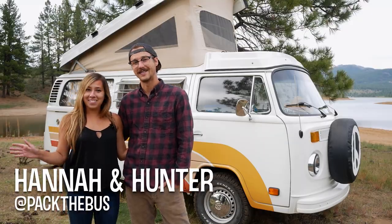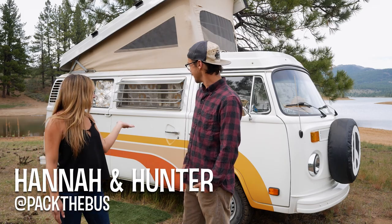Hi, I'm Hunter. I'm Hannah. And this is Luna, our 1974 VW bus.